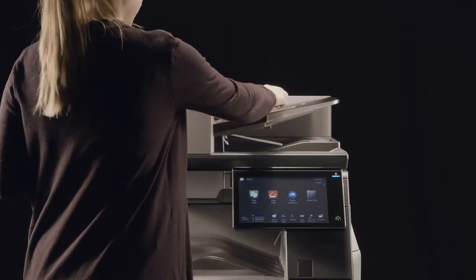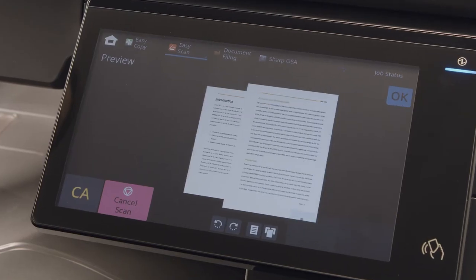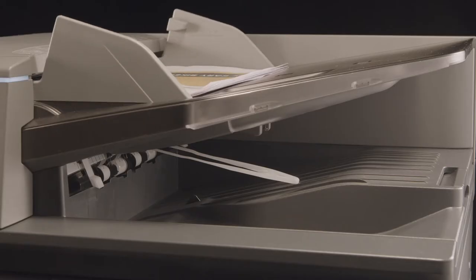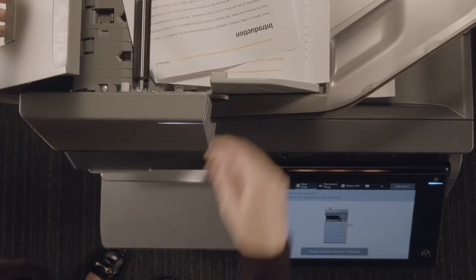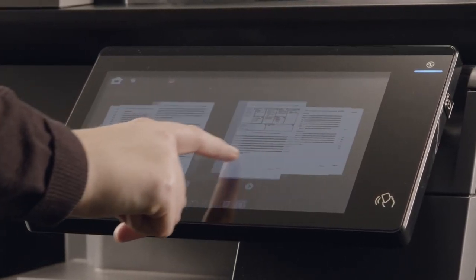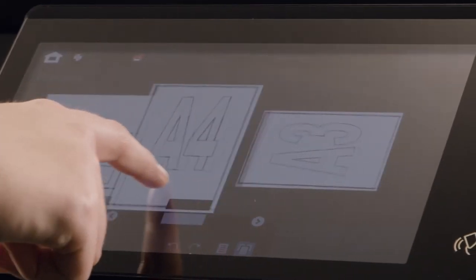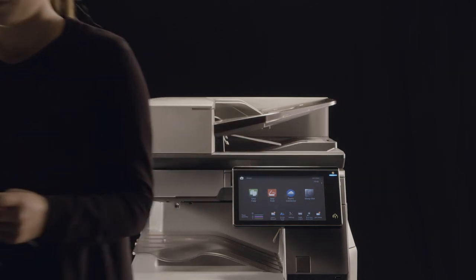Smart scanning is an essential tool for streamlining workflows in a dynamic and hybrid workplace. The duplex single pass feeder can hold up to 300 sheets and scan up to 280 images per minute, and the optional double feed detection eliminates interruptions and errors in your scanning workflows. Sharp's imaging processing technology also uses artificial intelligence, ensuring the best resolution, gradation and compression rate. These smart scanning features bring the performance of a production unit in a more compact and future-proofed MFP.